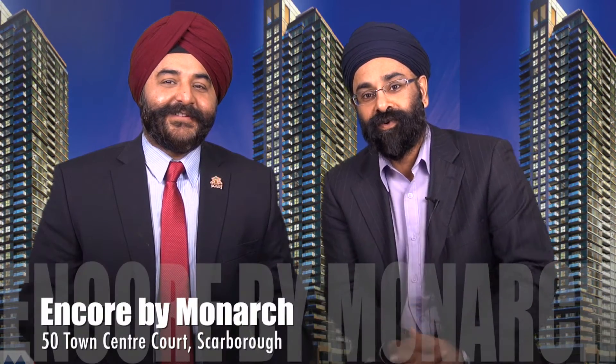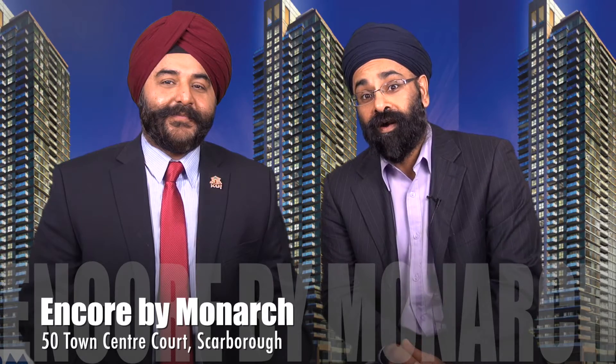Hi, this is Tom Sachdeva selling condos in Toronto and today I'm here with Jazz. And Jazz, what are we discussing about today? Well, we're going to discuss the 50 Town Centre Court condos called Encore by Monarch at Scarborough Town Centre.